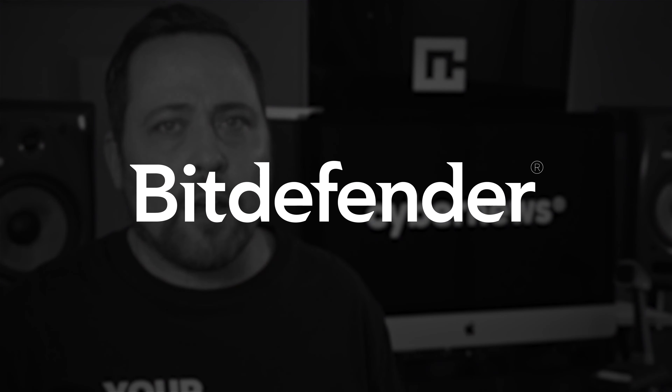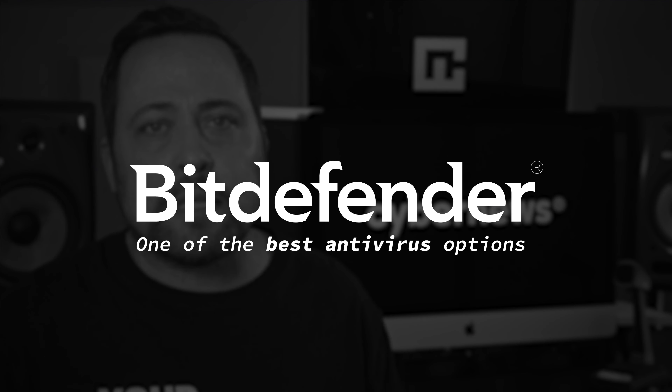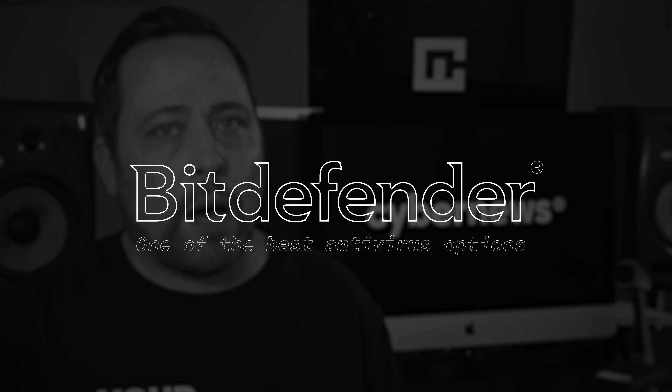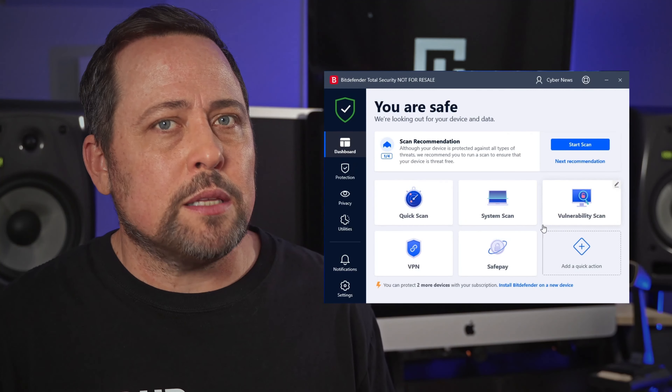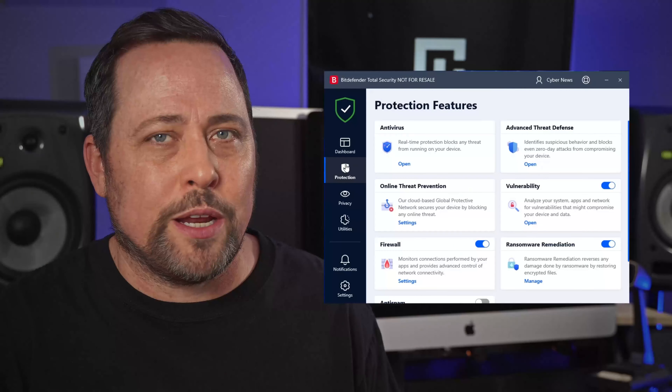Since 2001, Bitdefender has established itself as one of the best antivirus options out there. But with new threats arriving on the internet every day, is Bitdefender still holding up? Maybe it's time for an updated Bitdefender review — 2023 edition.